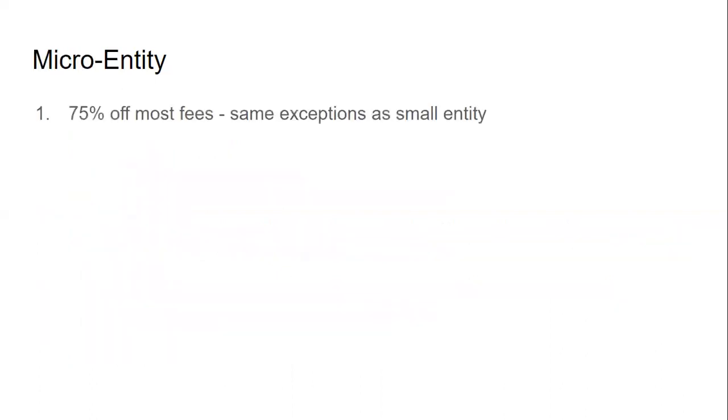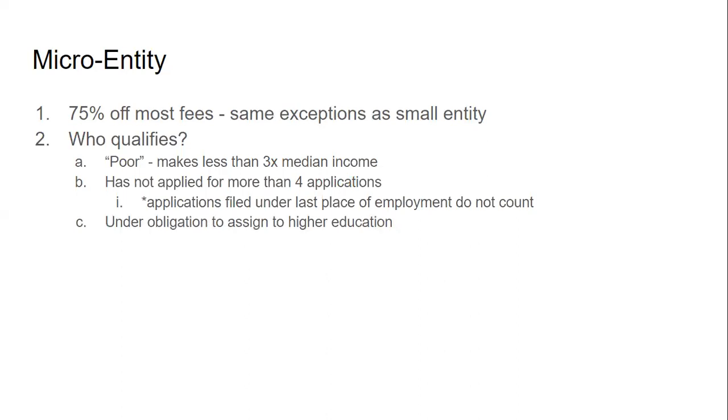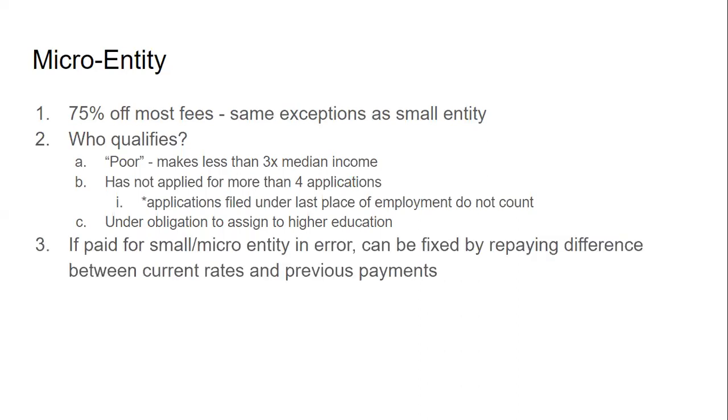For micro entity status, that's 75% off most fees with the same exceptions as small entity — certificate of correction, document supply, and miscellaneous charges. Who qualifies: applicants earning less than three times the median income for the previous year (this year approximately $150,000); applicants who haven't applied or been named in more than four previous applications (those filed under a last place of employment don't count); and applicants under obligation to assign to a higher education institution. If a small entity payment was made in error — for example, if the practitioner submitted a small entity payment but the inventor had in fact assigned the application — it can be fixed by repaying the difference between the current rates and the previous payments.